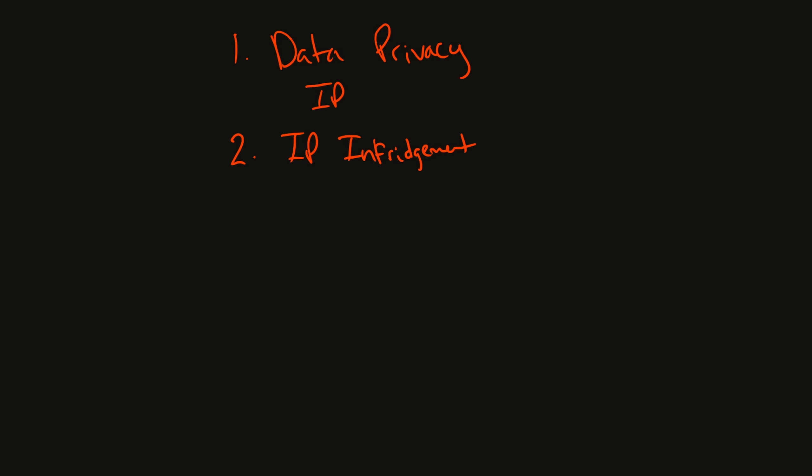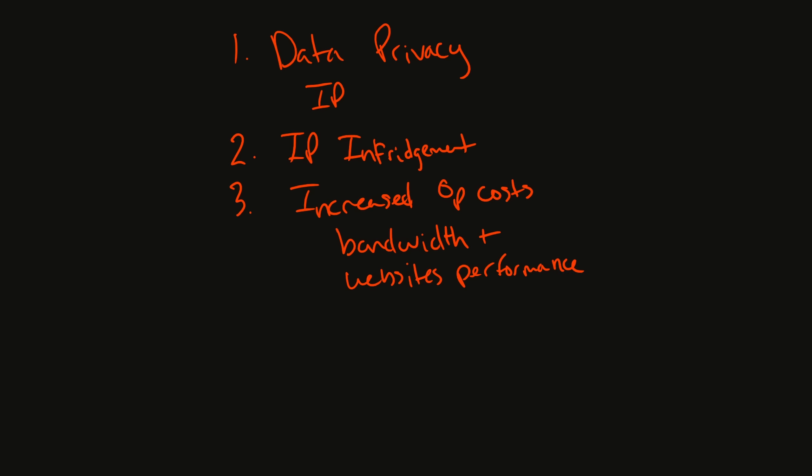The major concerns break down as follows: First, data privacy violation — scraping personal data without consent infringes on individual privacy rights. Second, IP infringement — extracting copyrighted content without permission violates IP laws and could lead to legal disputes. Third, increased operational costs — more scraping adds overhead for servers, increasing bandwidth usage, and excessive bot traffic can even degrade website performance for regular users.